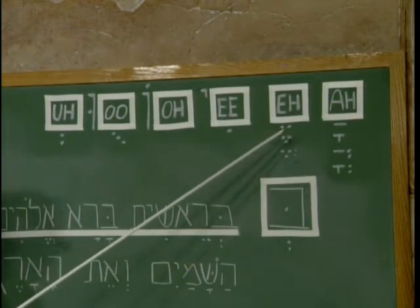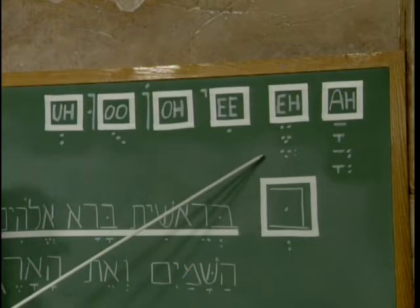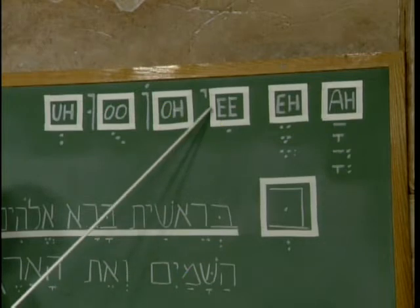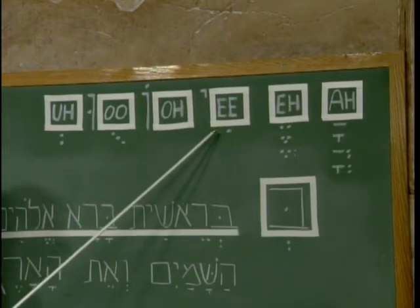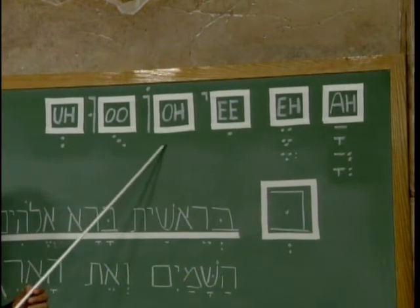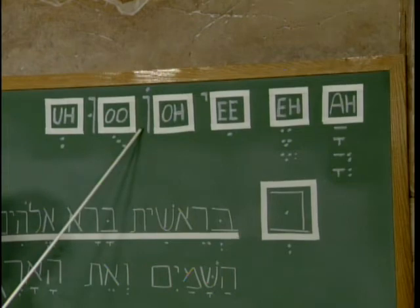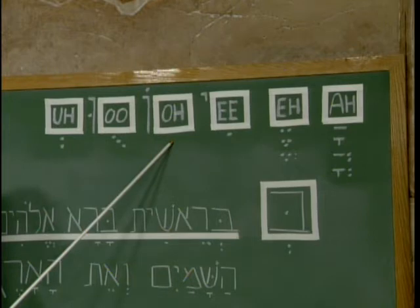Here is the 'eh' sound — two horizontal dots, three hanging grapes, and other forms. Any one of those would work to produce the 'eh' sound. Here is the 'ee' sound, usually a letter with a dot underneath. Occasionally you will see the letter yud, the tenth letter of the Hebrew alphabet, used here as a grammatical helper to produce the sound of 'e'. Here is the sound of 'o', produced by putting a dot on top of the letter, and occasionally the letter vav — the sixth letter of the alphabet — together with a dot on top, which produces the sound of 'o'.